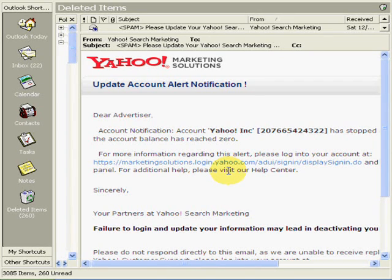Well, that would scare a lot of people, so they will go ahead and click on the link. Before you click on the link, all you need to do is hover over it.